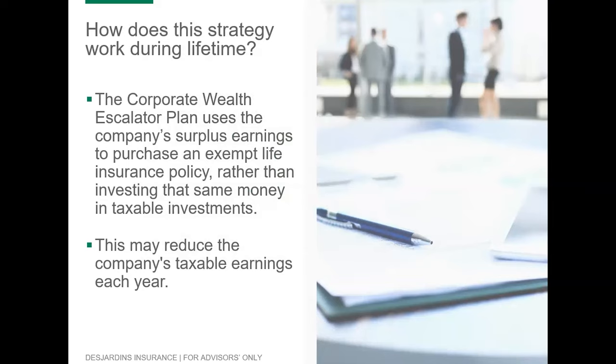If your clients have surplus cash or retained earnings invested inside their corporation, a desire to leave assets to heirs, and concern about the erosion of corporate assets, this could be the right solution. During the client's lifetime, the corporation can use some or all of its passive assets or income to pay the premiums for a permanent life insurance policy — typically a par policy. This can reduce the tax the corporation pays each year on the growth of fixed income investments, but also potentially the tax paid on active business income.